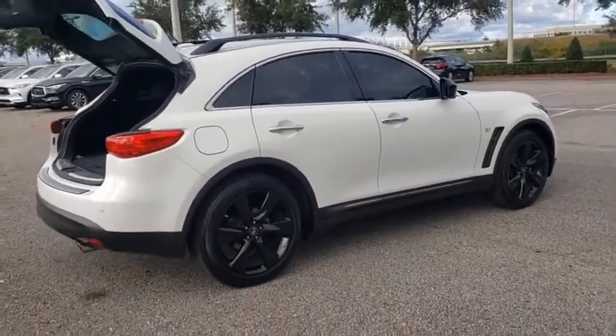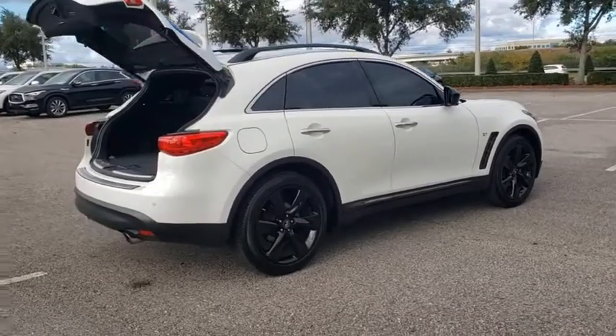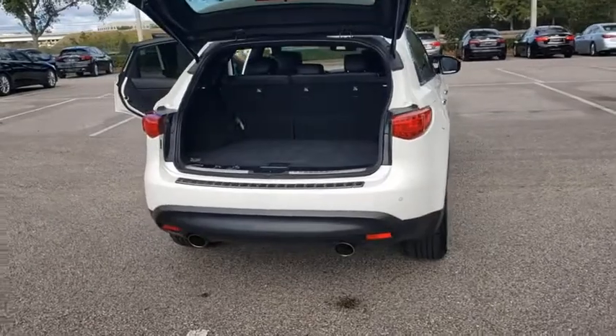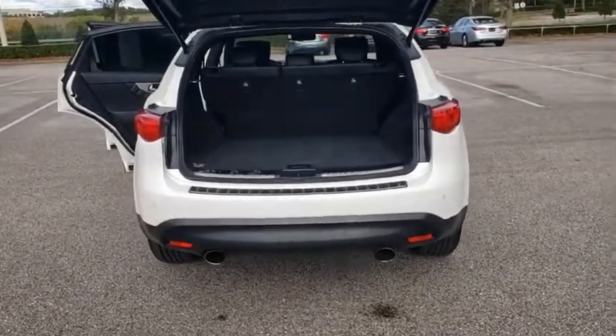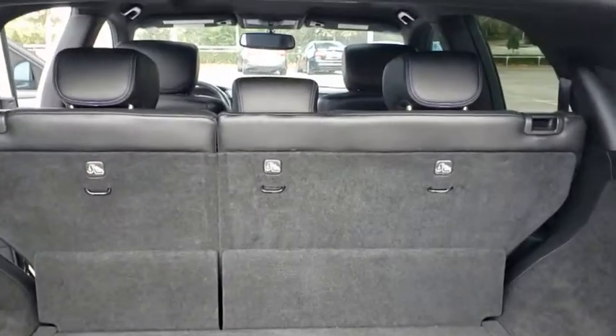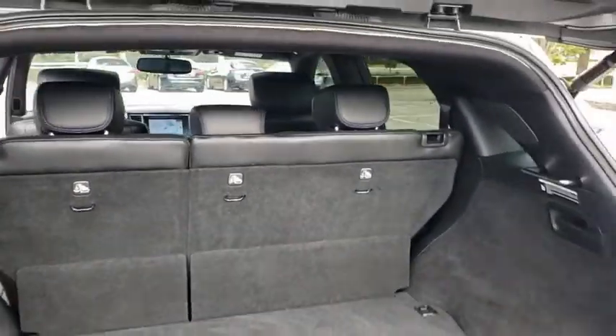Here are some of this vehicle's great options: backup camera, anti-lock braking system, power liftgate, steering wheel audio controls, traction control, stability control, keyless entry, Bluetooth, leather-wrapped steering wheel, power steering, adjustable steering wheel, cruise control.